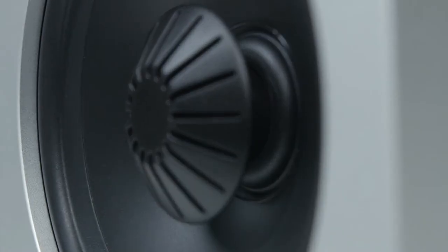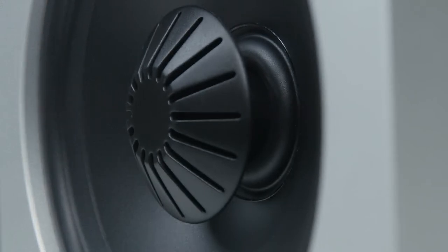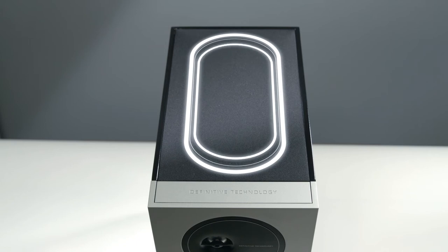To emphasize the superior low-end extension we're known for, the D11 and D9 feature an integrated passive bass radiator with dual spiders that reduce rocking and increase linearity for deep, tight, clean bass response.